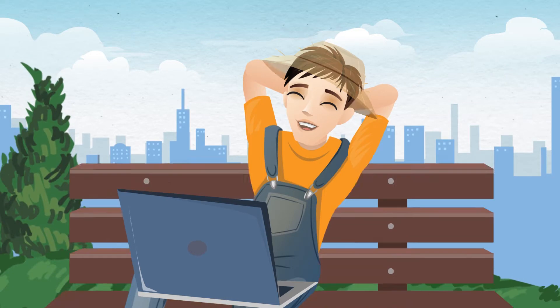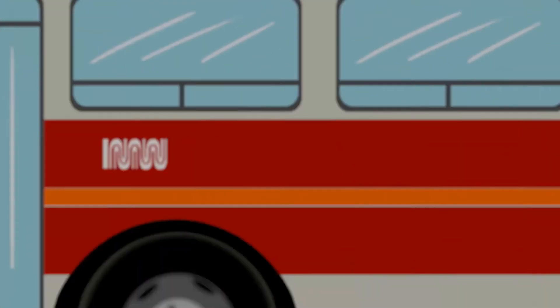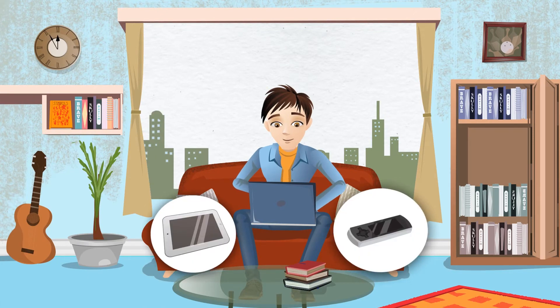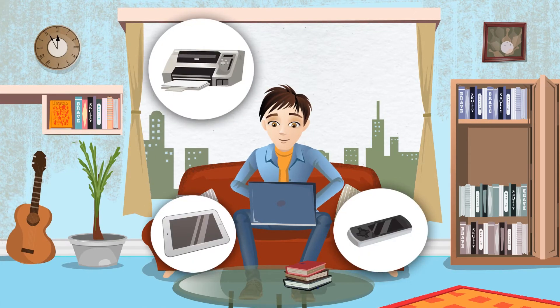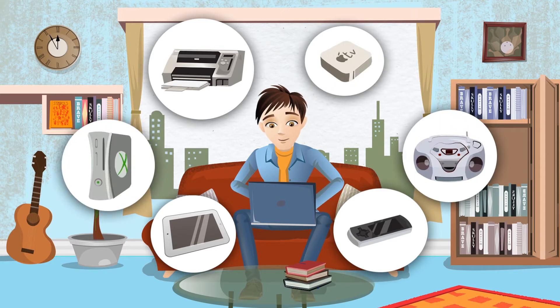Until he moved to the city for work and was surrounded with more wireless devices than ever. Ed likes to use his laptop, tablet, phone, wireless scanner, printer, Bluetooth speakers, online video streaming and gaming devices — filling his unit with competing wireless signals.